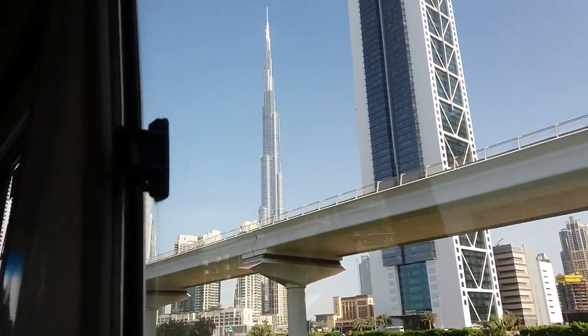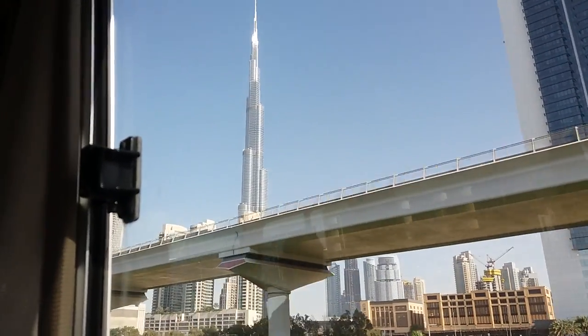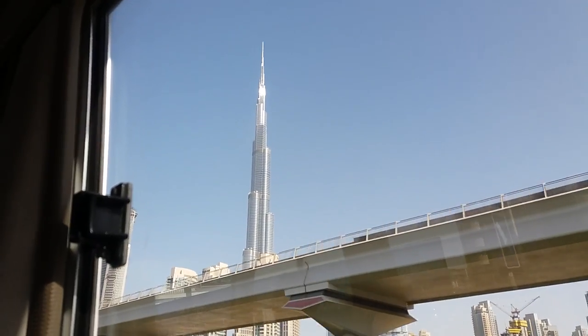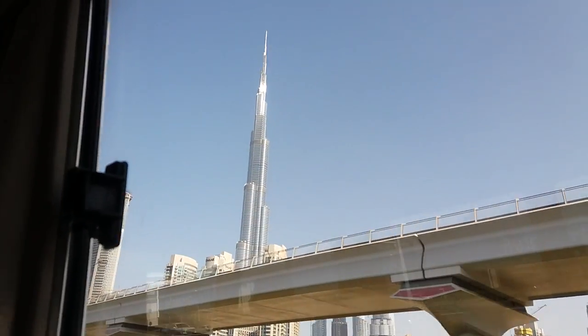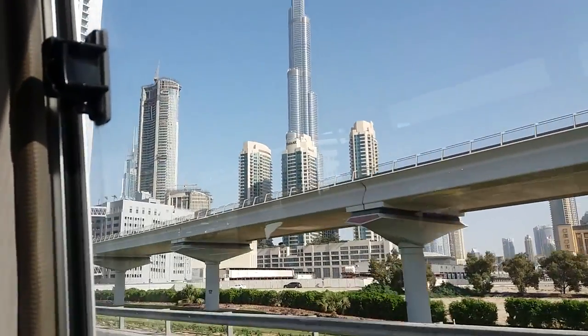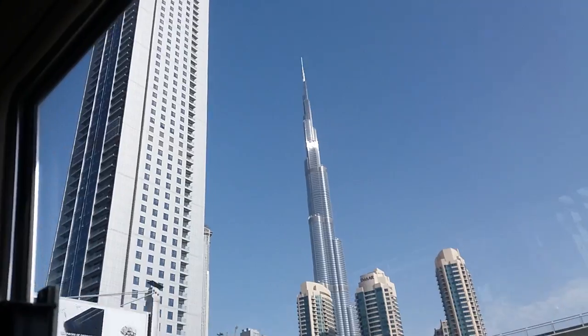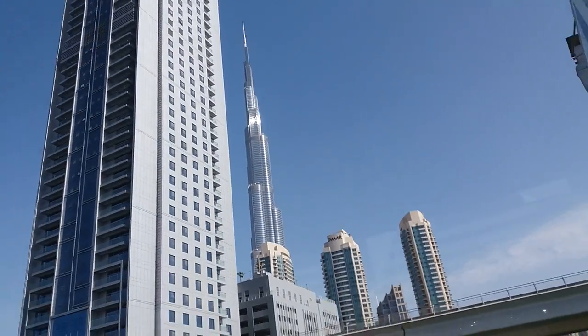Coming on the right side is the world's tallest building, the Burj Khalifa — 828 meters in height, 164 floors. Inside there are 900 apartments, and it also has a 5-star hotel, the Armani Hotel, that belongs to the designer Giorgio Armani.